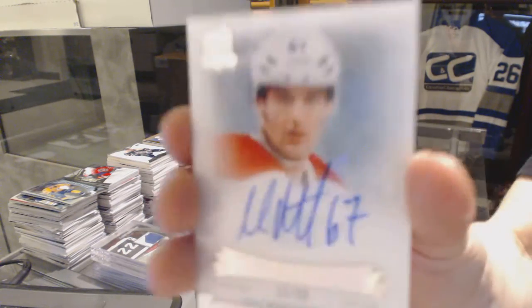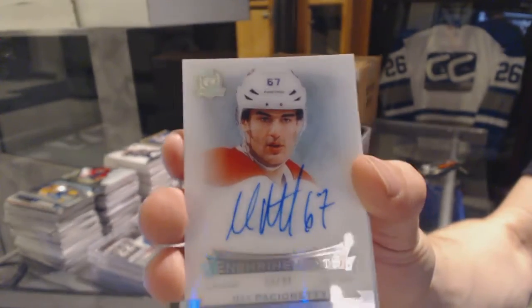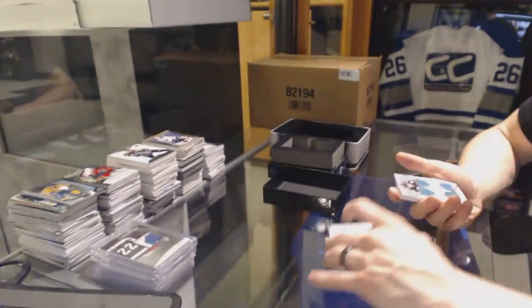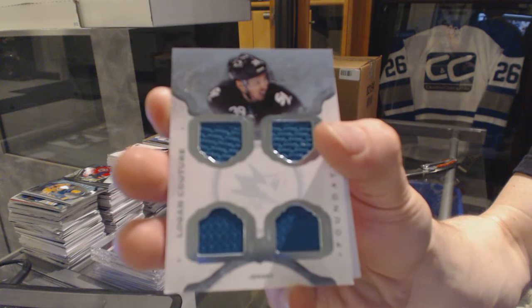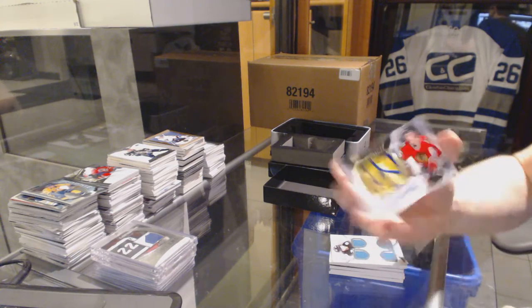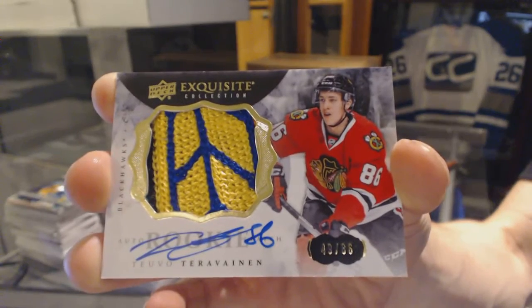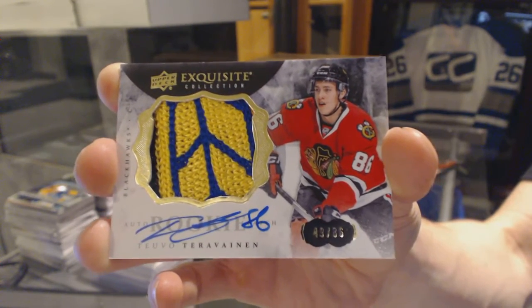Enshrinement's autograph, number 13 of 99 for the Montreal Canadiens, Max Pacioretty. Cup Foundations quad jersey, number 5 of 25 for the San Jose Sharks, Logan Couture. Oh, pretty — we've got an exquisite rookie patch auto, number 49 of 86 for the Chicago Blackhawks, Tevo Teravainen.